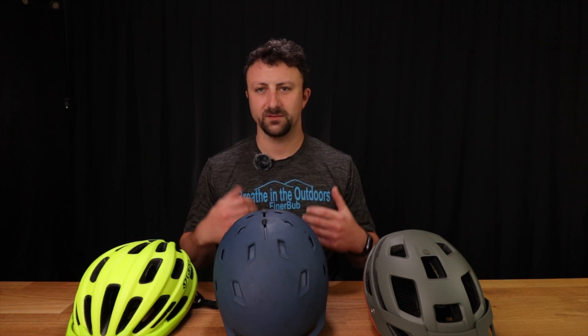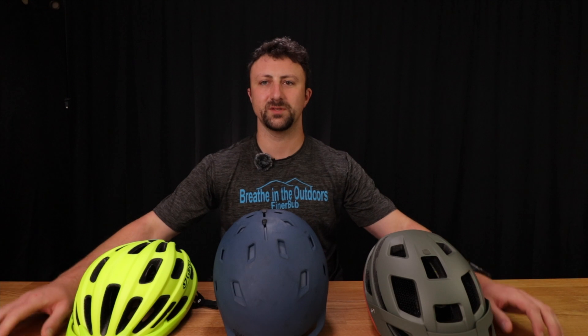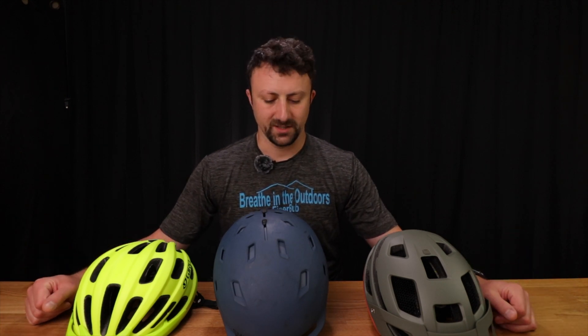To be perfectly honest, those types of falls don't really occur very often in sports that you would want to use a helmet for, such as skiing, snowboarding, motorcycling, biking, etc. Generally, when you're participating in those sports and you fall, you're moving forward as well as down.